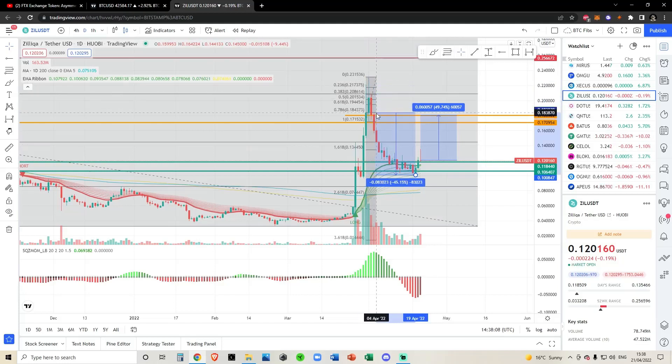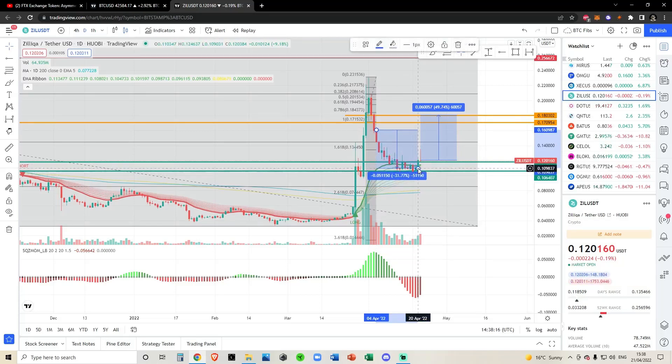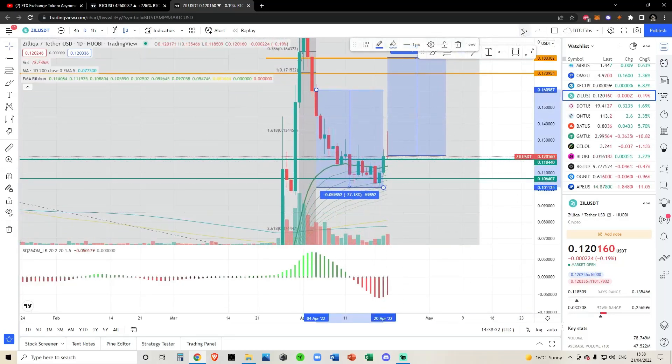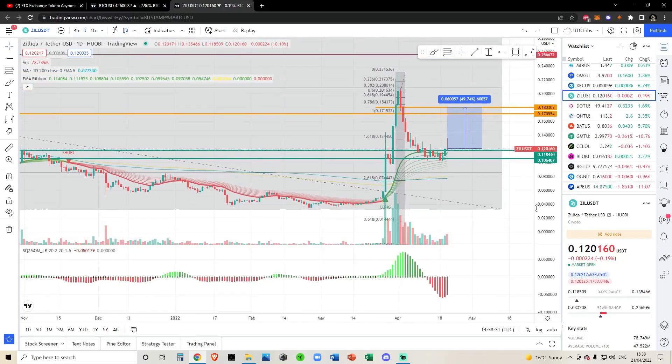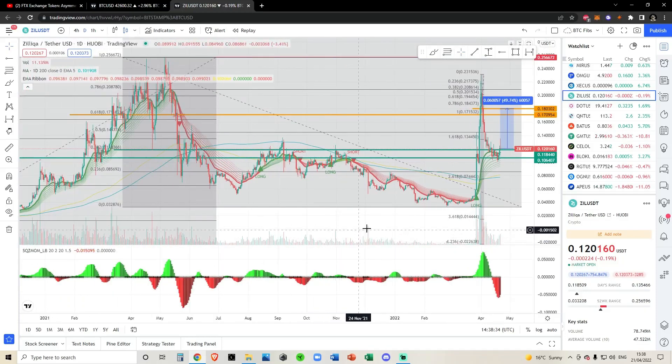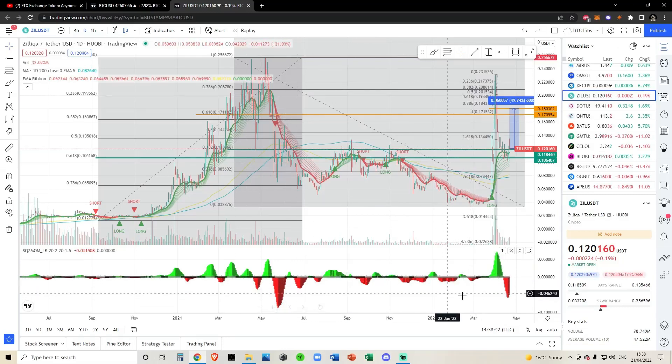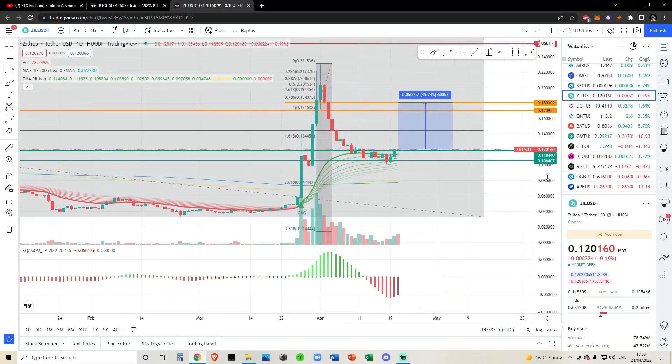What happened the last time we had a bearish momentum shift? We were right here, came down, and only topped out yesterday on the 20th of April. Not cherry-picking — I'm drawing it to where it topped and bottomed out in terms of the squeeze momentum indicator. The last bottom we had was a 31% drop. These momentum shifts allowed Zill to have a huge rally, and normally when you see these big moves to the downside and upside, it's very clear cut that we're about to have a huge uptrend.